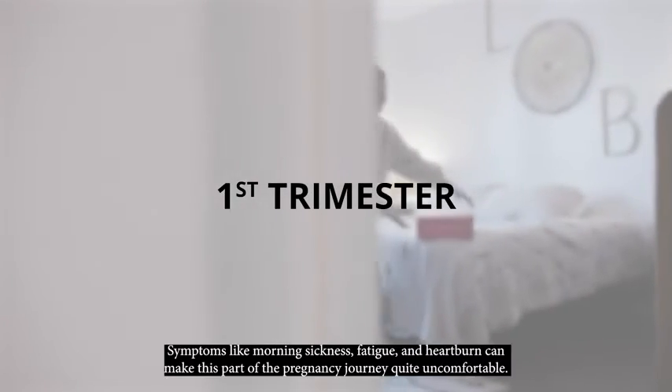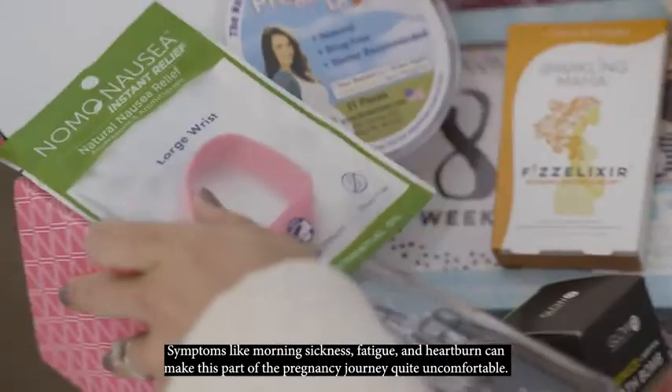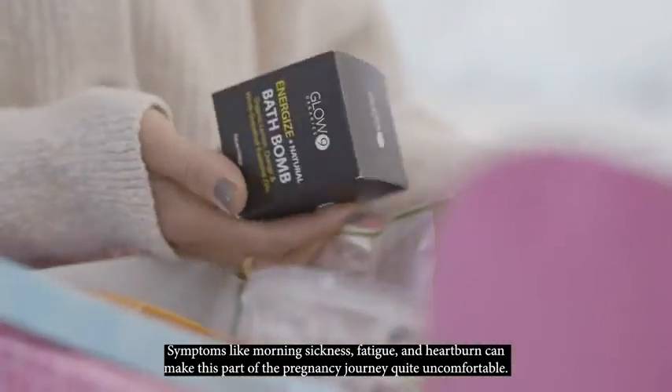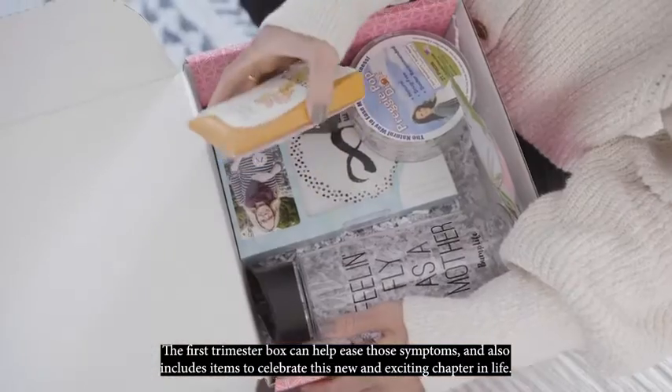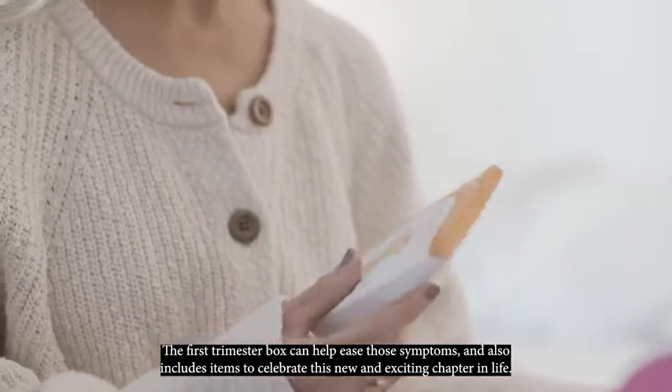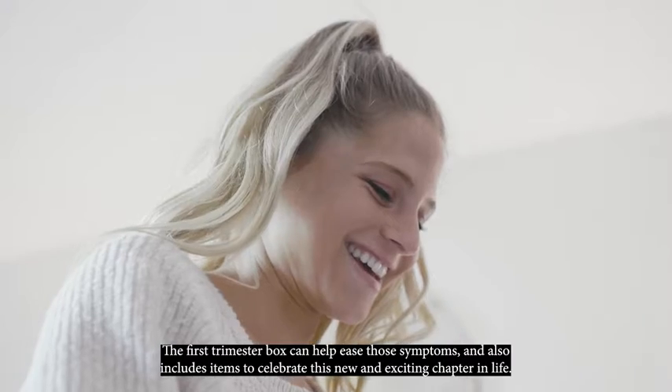Take the first trimester. Symptoms like morning sickness, fatigue, and heartburn can make this part of the pregnancy journey quite uncomfortable. The first trimester box can help ease those symptoms and also includes items to celebrate this new and exciting chapter in her life.